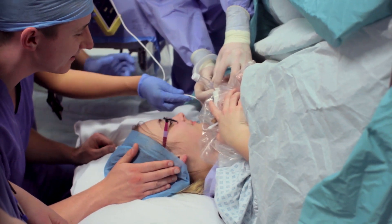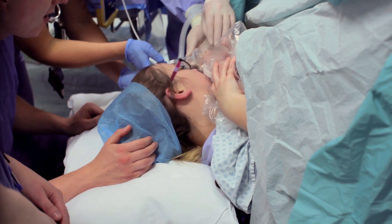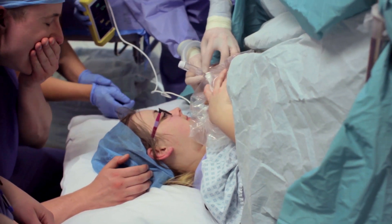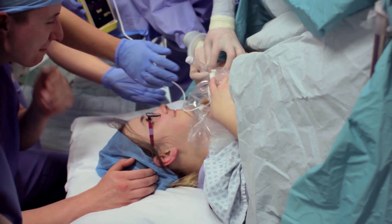Tommy's just going to briefly remove the mask so you can see your baby's face and give him a little bit of a kiss. And when you're ready, we'll come back across now.